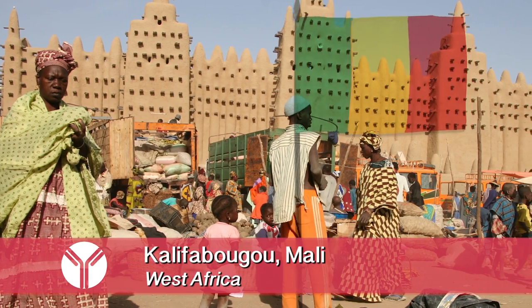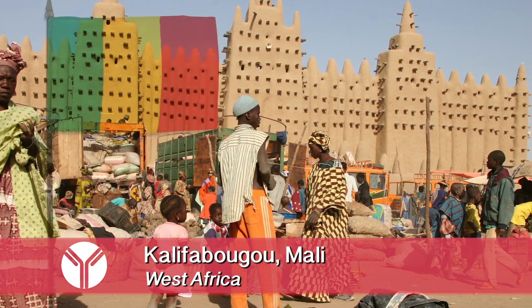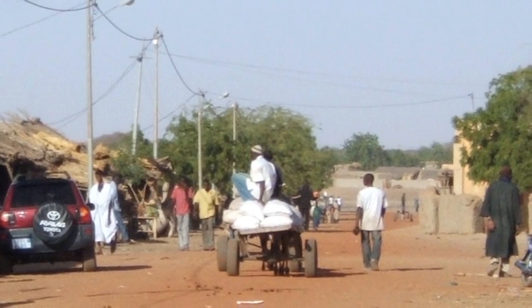Ever since then I've been working on malaria. We study a village of people in Kalafubugu, Mali, and that's where our study site is.